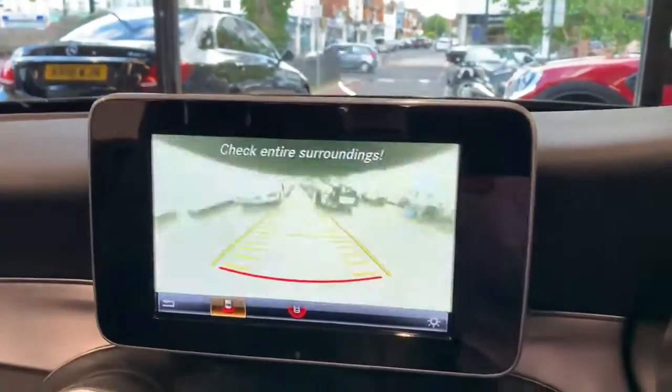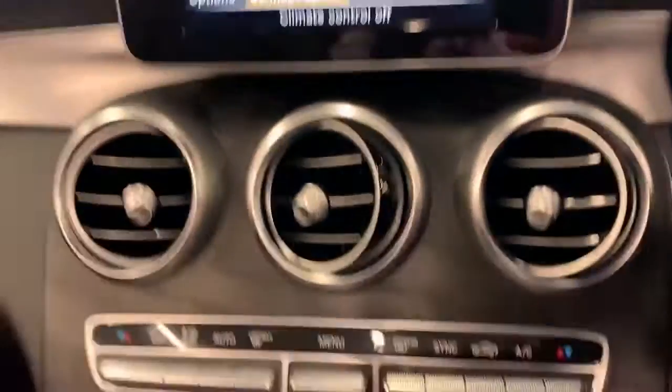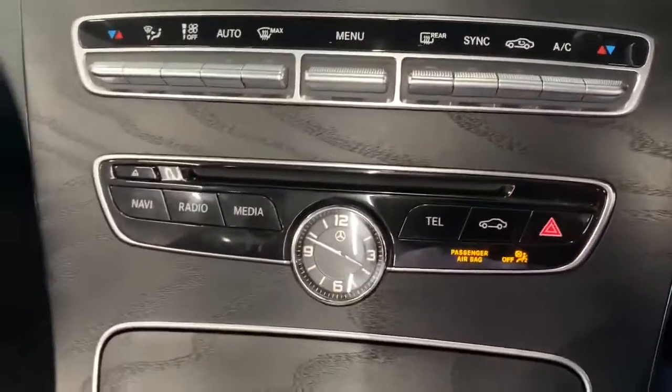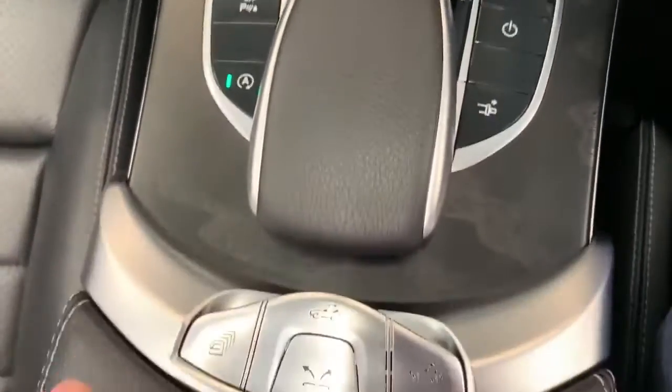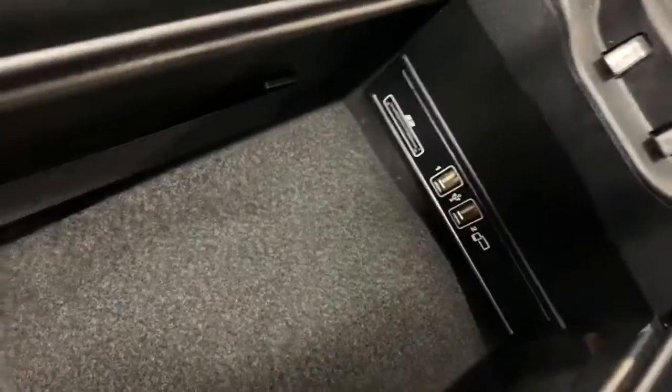Going into reverse brings up the rear view camera. You've also got full climate control, a Mercedes-Benz analogue clock — a nice touch. There are drinks holders and a charging point in the centre. Further back you've got the electric roof, and inside there are USB and SD card points as well.